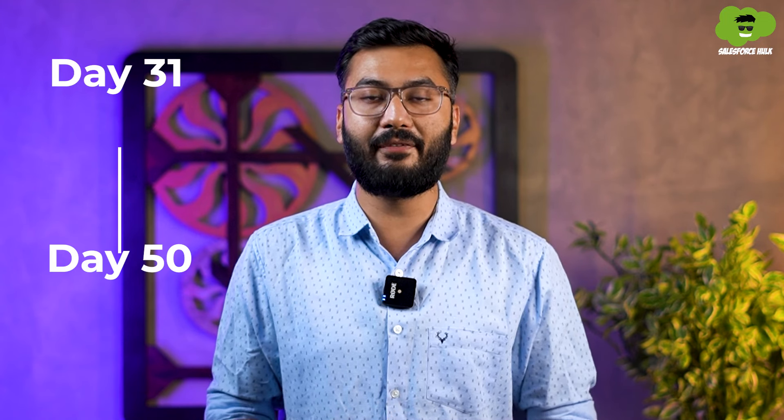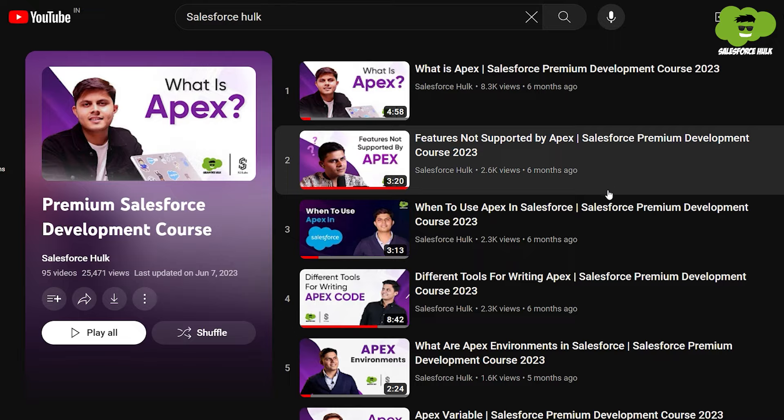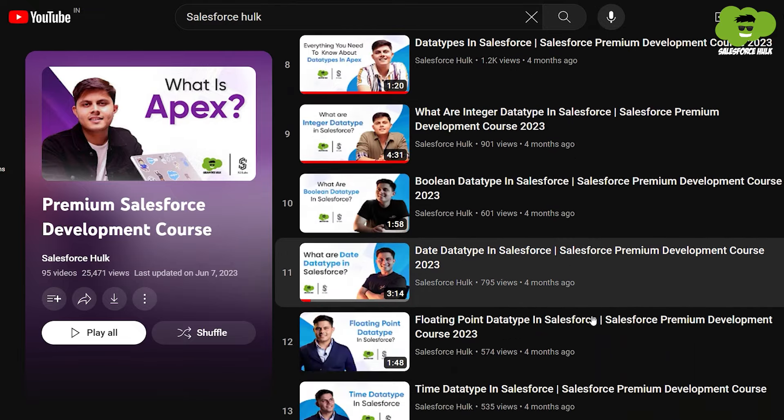Once you have completed the Salesforce admin part, from day 31 to day 50 you need to start learning Apex programming and master concepts like data types, object-oriented concepts, SOQL, SOSL, DML, and more. For these topics you can refer to our Salesforce development premium course, which is available on YouTube for free, and it will be more than enough to give you a solid understanding of Apex programming.